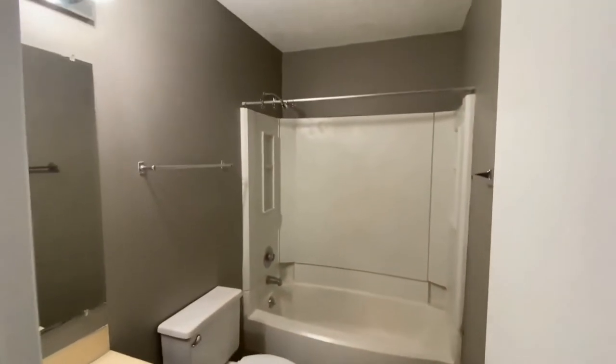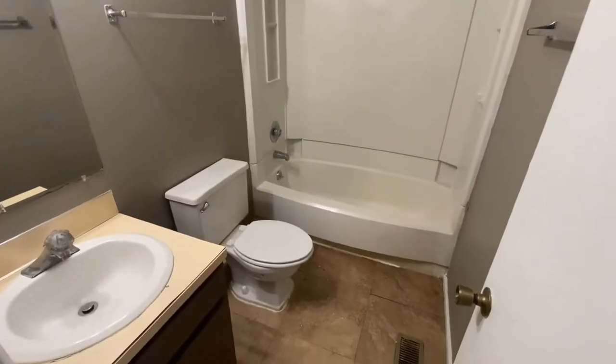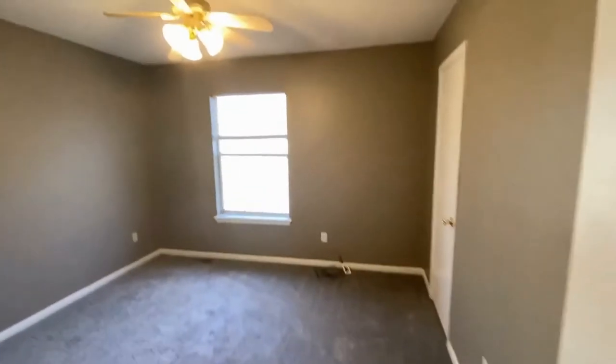Here to the left is the hall bath, with a tub and shower combination. And here is the second bedroom.